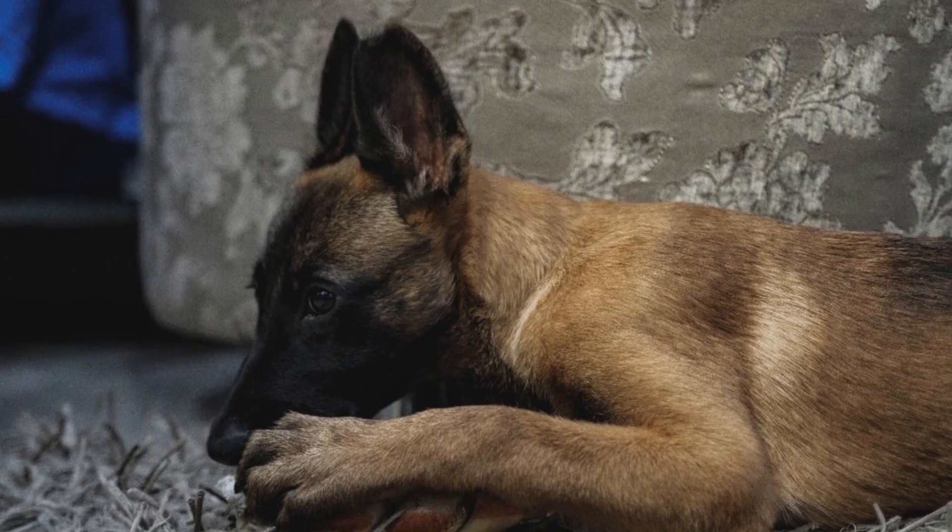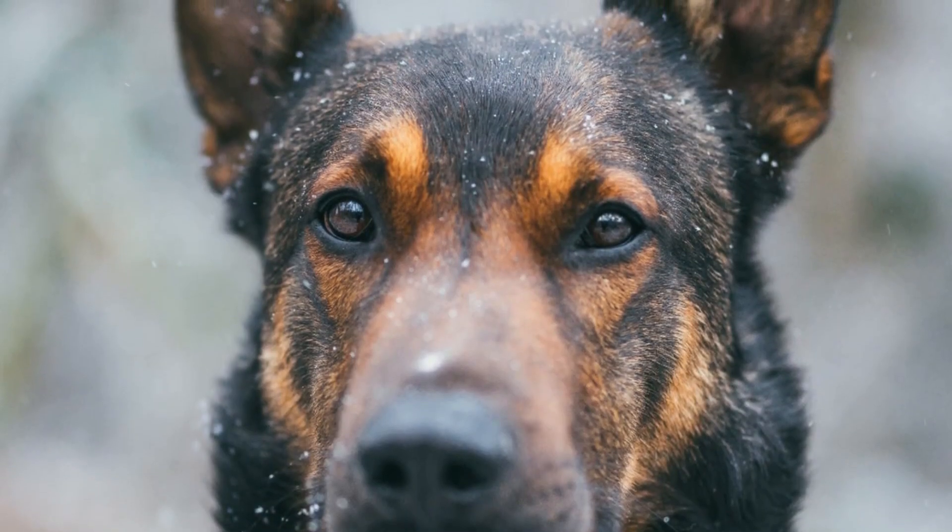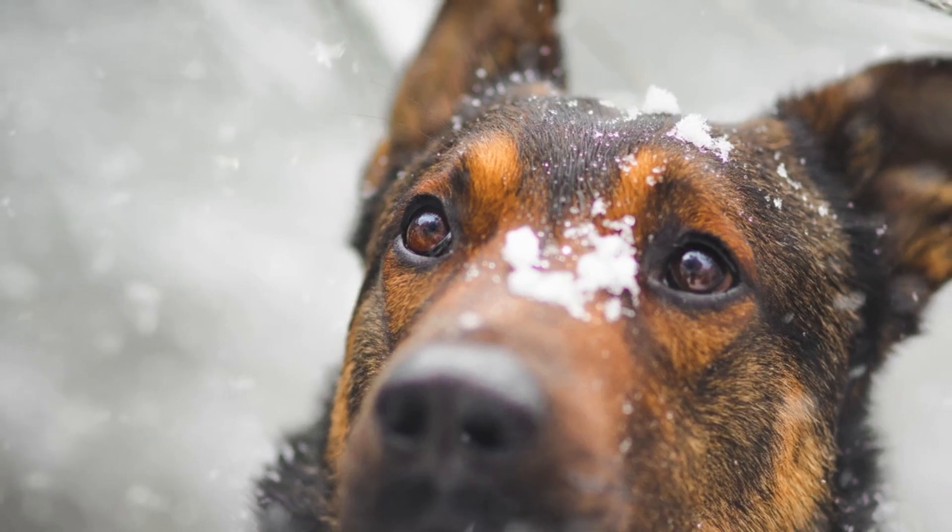What's striking about them is their short, weather-resistant coat, mostly seen in shades of fawn to mahogany, and their expressive almond-shaped eyes that radiate intelligence and alertness.